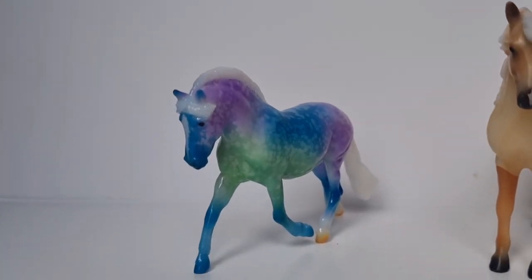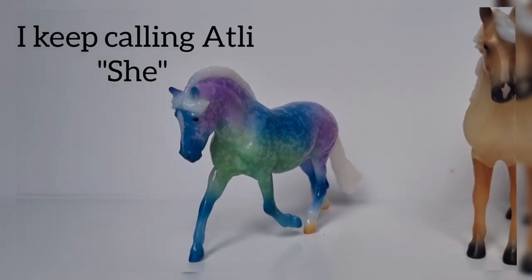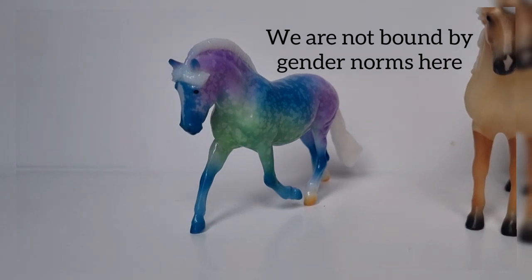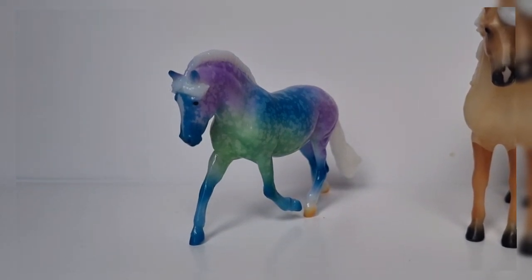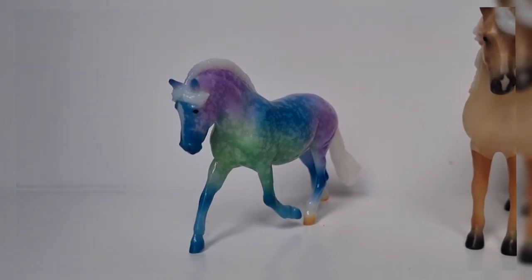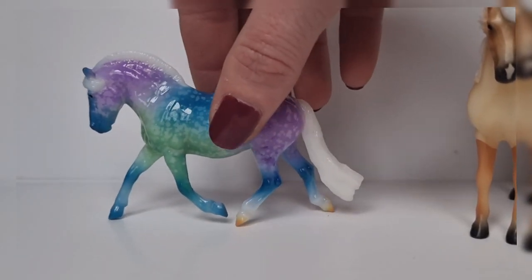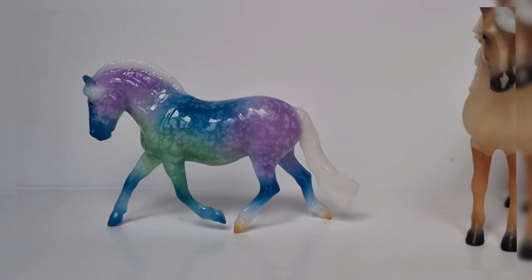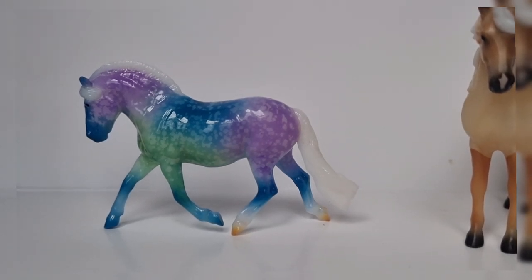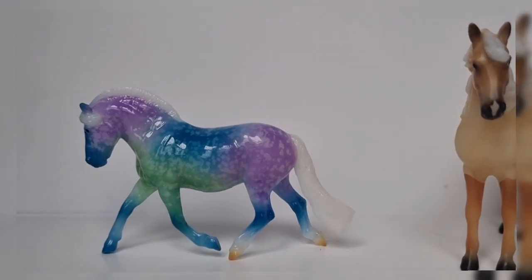Starting with the stablemates — in fourth place we have Atli, who was the Gambler's Choice model for the Stablemate Club last year in 2022. She came in a range of natural colors that I would have preferred, but I got the decorator one and honestly she's really starting to grow on me. I adore her color, the mold itself is just super cute, she's the first one I've had on this mold, and she's so tiny and colorful. She is my number four for this year.